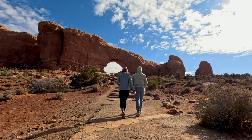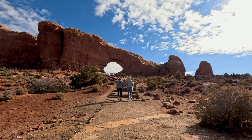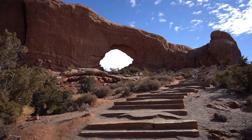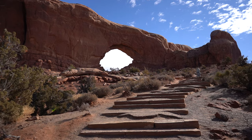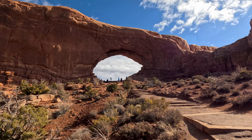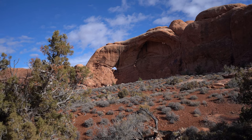These arches and other geological features in the park were formed over millions of years through the erosion of sandstone by wind and water. The process of erosion continues to shape the landscape today, creating brand new arches and also changing the ones that already exist.